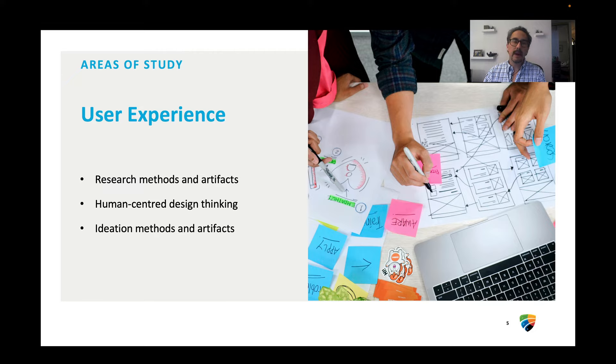If you take this program, in the two years you'll learn a number of different areas of study. You'll learn research methods and the artifacts that come out of that research — talking to people. You'll learn about design thinking, which is really a form of human-centered design. And you'll also learn how to ideate, which means you'll learn ways to repeat and understand different ways of creating work and making things better.